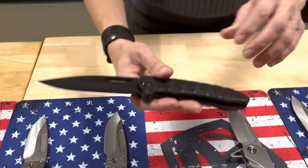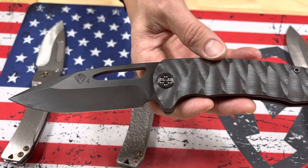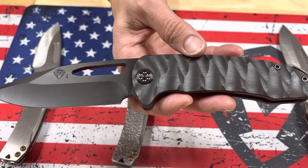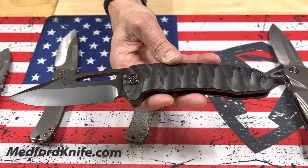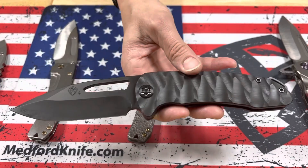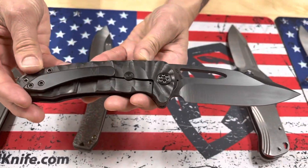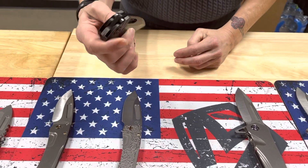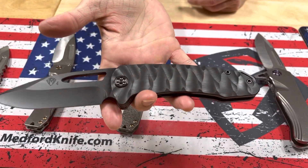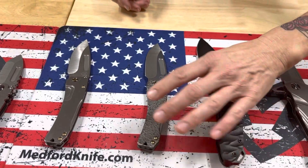On Belay — now this is a knife that we have sunsetted, so you will not see this for 2023 for sure, possibly 2024. So if you can get your hands on it, the Predator blackout sculpting is absolutely sexy and masculine — it's just awesome. Nice big knife. You get a bang for your buck for sure on the On Belay. A lot of knife, a lot of blade, sharpened blade on that. Beautiful.